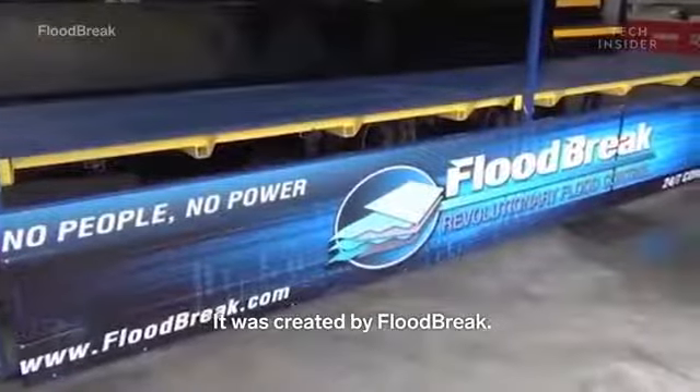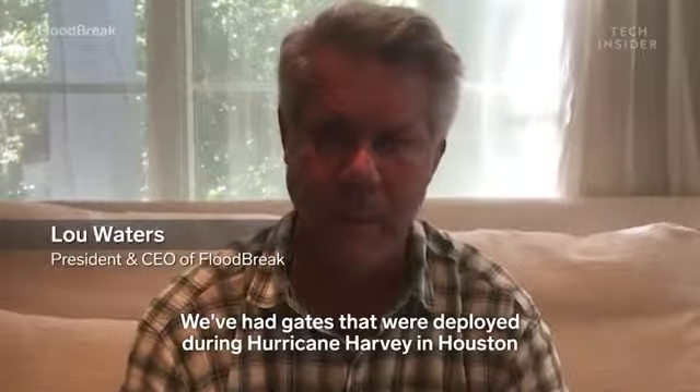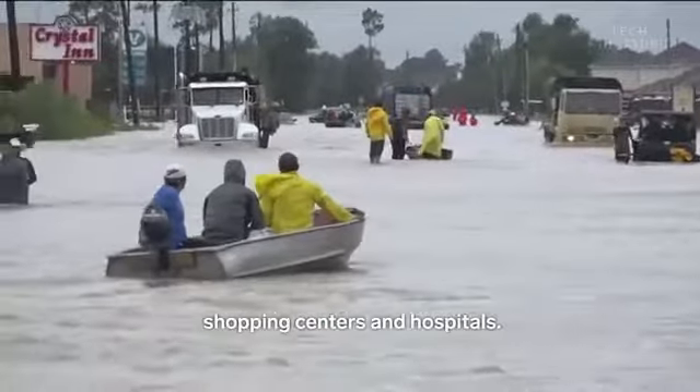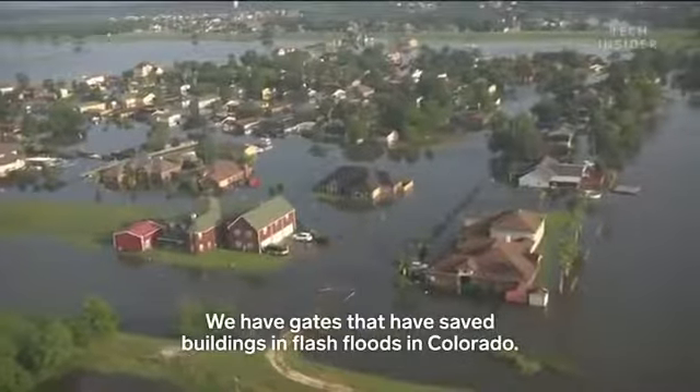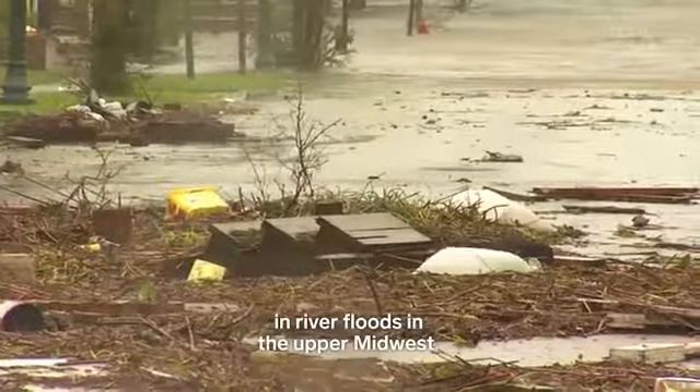It was created by FloodBreak. We've had gates that were deployed during Hurricane Harvey in Houston that saved commercial buildings, shopping centers, and hospitals. We have gates that have saved buildings in flash floods in Colorado and saved communities in river floods in the upper Midwest.